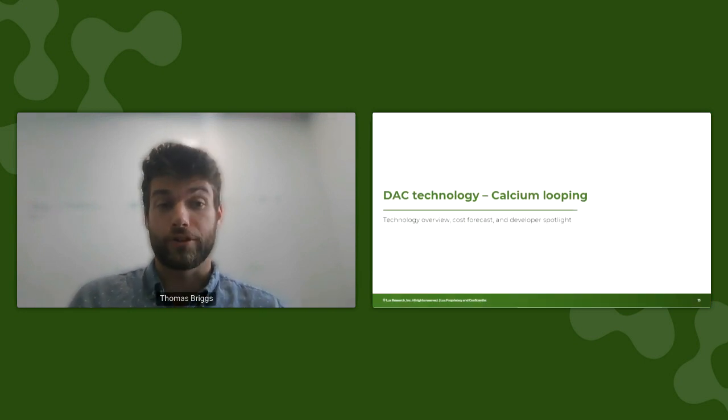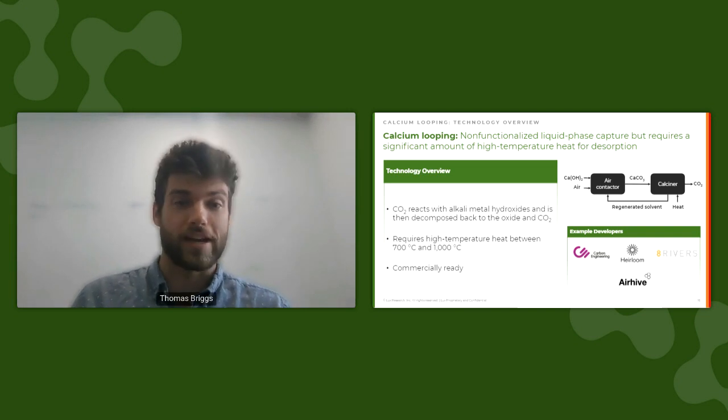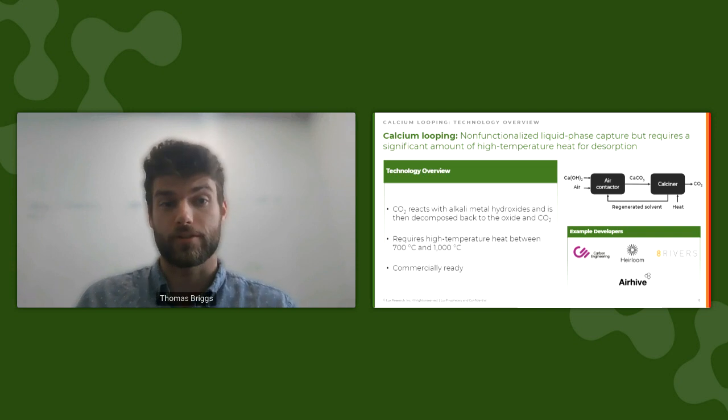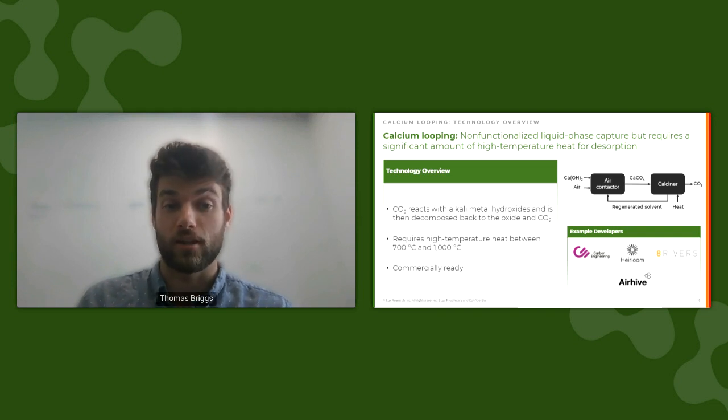Let's examine our first technology: calcium looping. Calcium looping is a process in which CO2 reacts with alkaline metal hydroxides to form carbonates. In order to desorb CO2, the carbonates are then decomposed at temperatures between 700 and 1000°C in a calciner. This regenerates the hydroxide, which can then be recycled for further use. It's one of the first mover DAC technologies, using well-understood reaction chemistry and very readily available sorbents. I'd like to highlight Carbon Engineering as a notable developer — the company was acquired by Occidental for a billion dollars and is currently planning to deploy a 500,000 ton per year system in 2025.